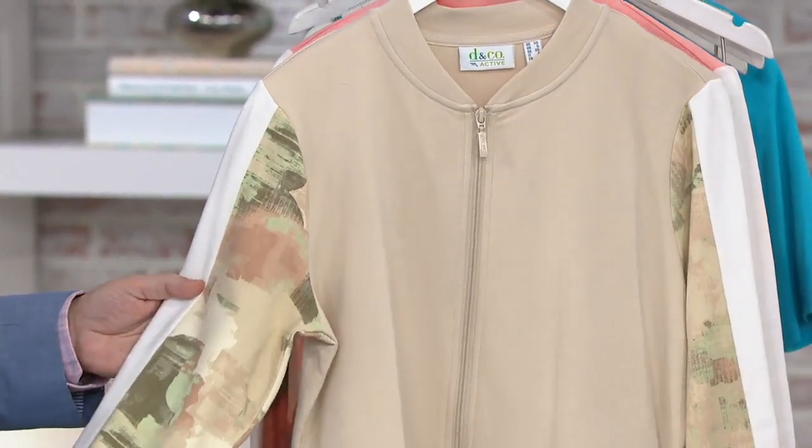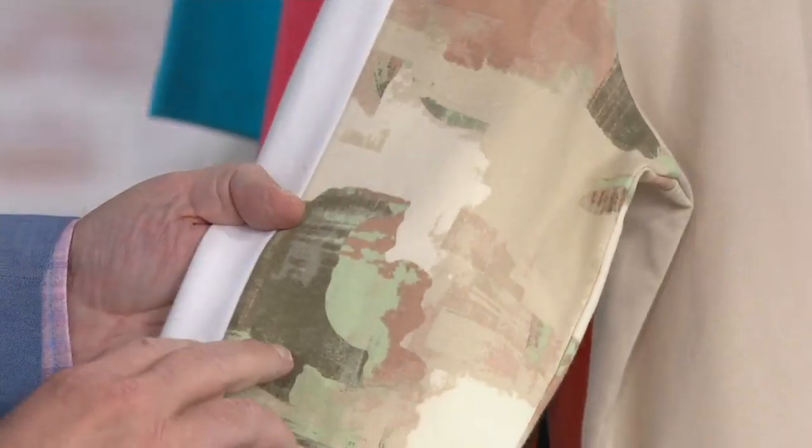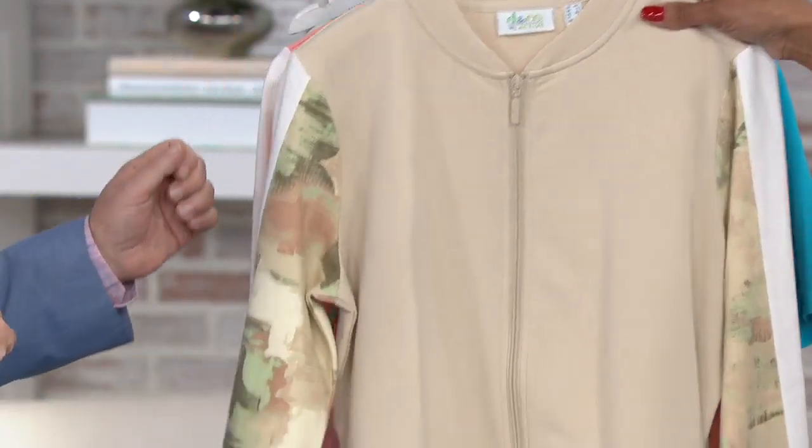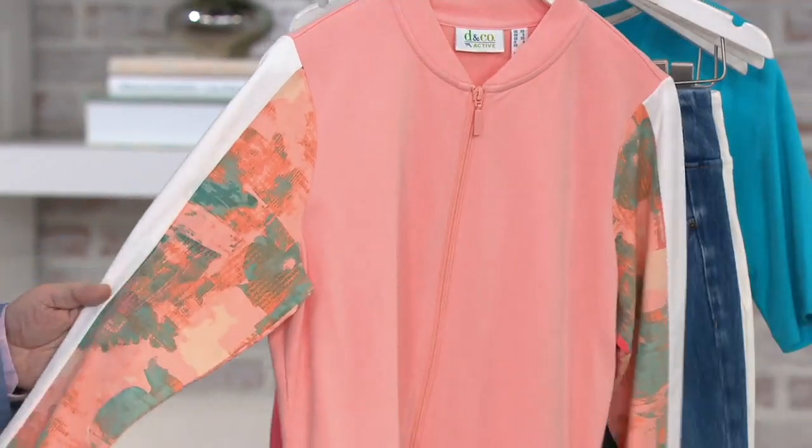And then this one is New Stone. This has olive and that sage green, but I love that kind of light cinnamon color — that's really nice. And then our final choice is Soft Peach, with the different colors of peach and coral, and then that aqua blue.